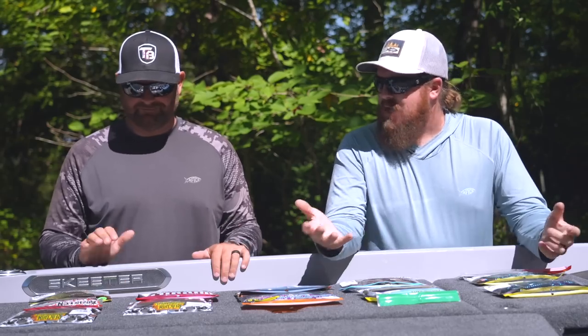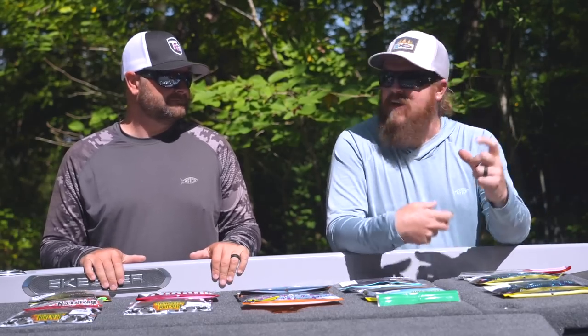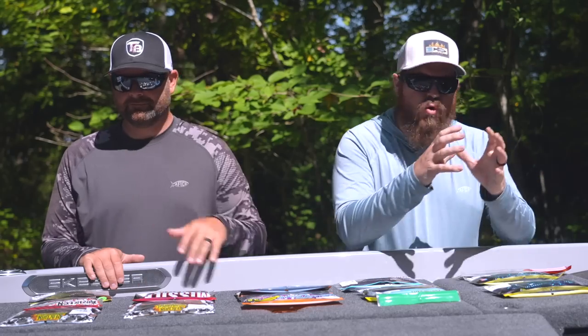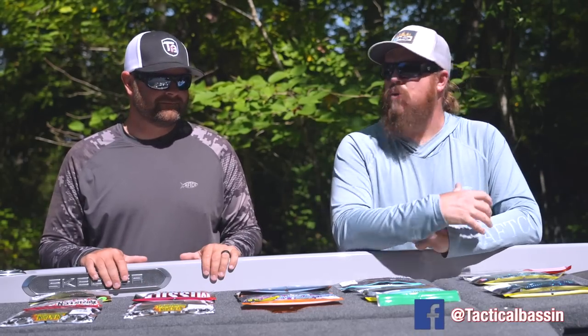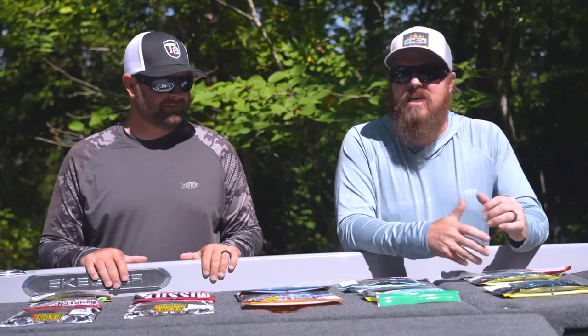You will notice some things missing. Drop shot won't be here, Ned Rig won't be here, tiny baits that we would have BFS fished with. We already covered those in specific videos, but these are core bass fishing categories, core baits that we all own. These are the key baits that we personally rely on.